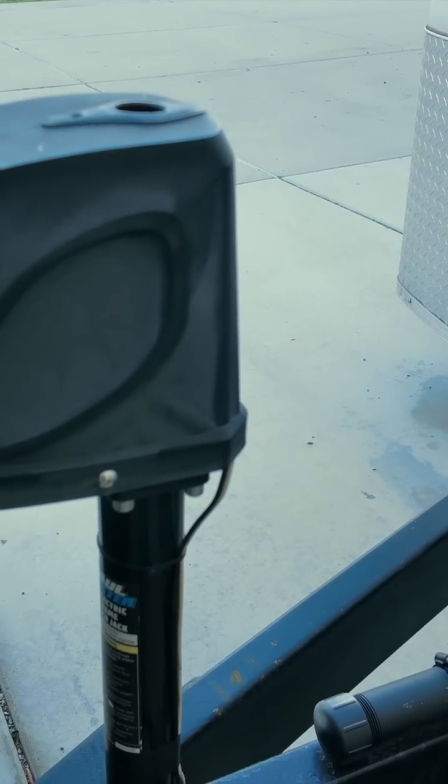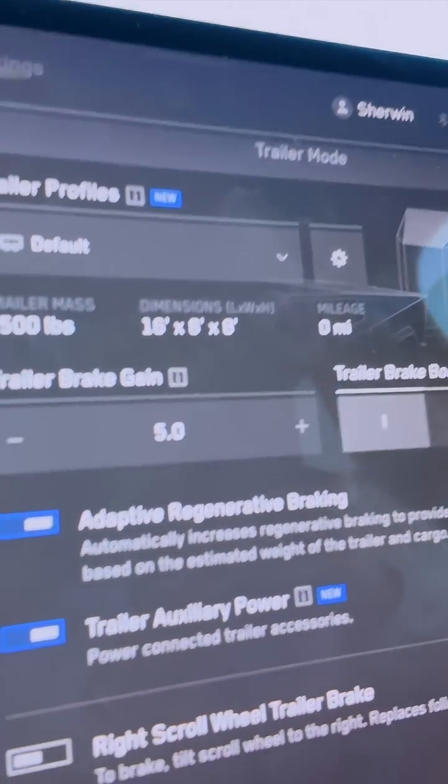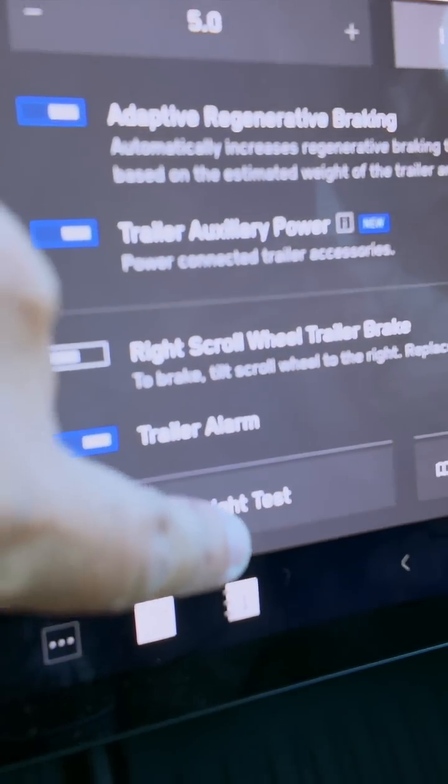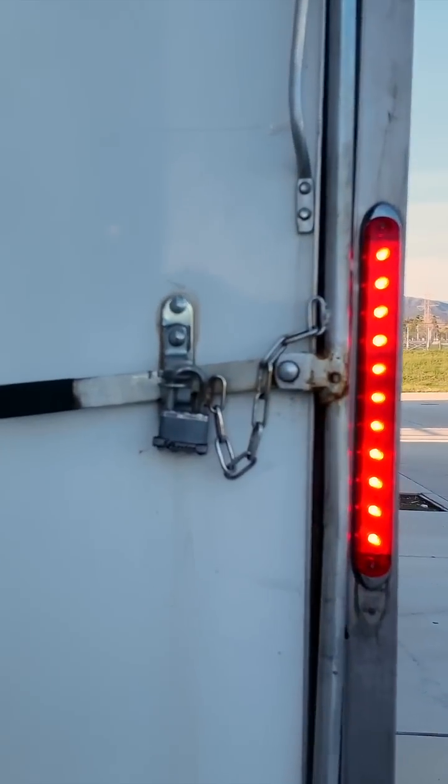Moving it all the way up. Trailer alarm. Trailer light — oh, this is cool. Rivian doesn't have that. It's lighting up on these bulbs, and we're going to go look at the back. Trailer light test. Make sure these are locked.